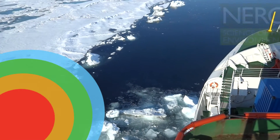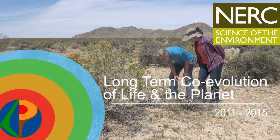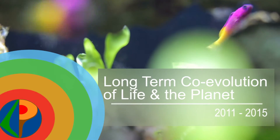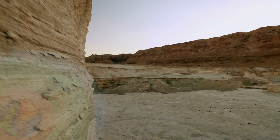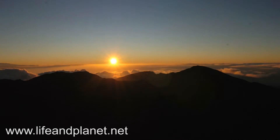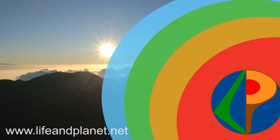In 2011, NERC launched its research programme on long-term co-evolution of life and the planet following a period of engagement with academics around the UK. The major objective of this programme is to support interdisciplinary research to investigate periods of major change in the geological record, in order to improve our understanding of the major controls and feedbacks that exist within the Earth system. The programme comprises four major research projects that span a billion years of Earth history.